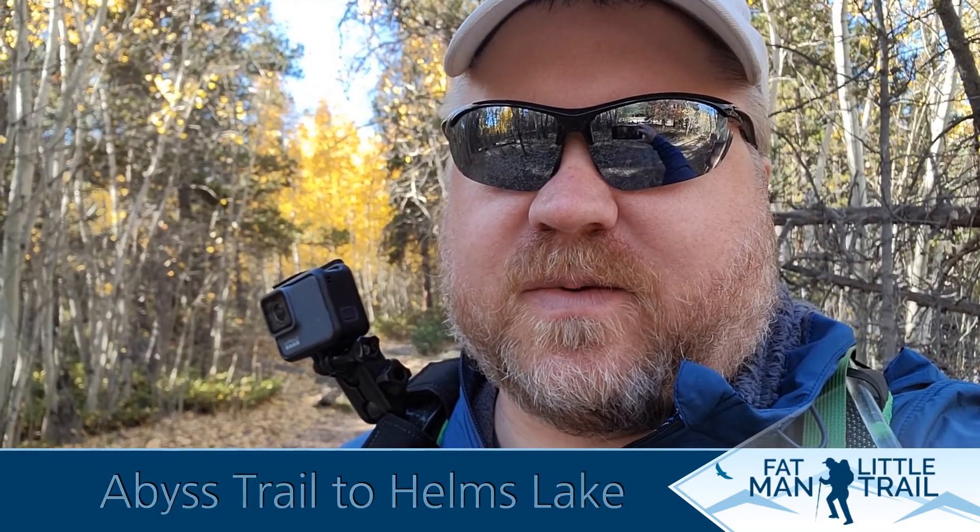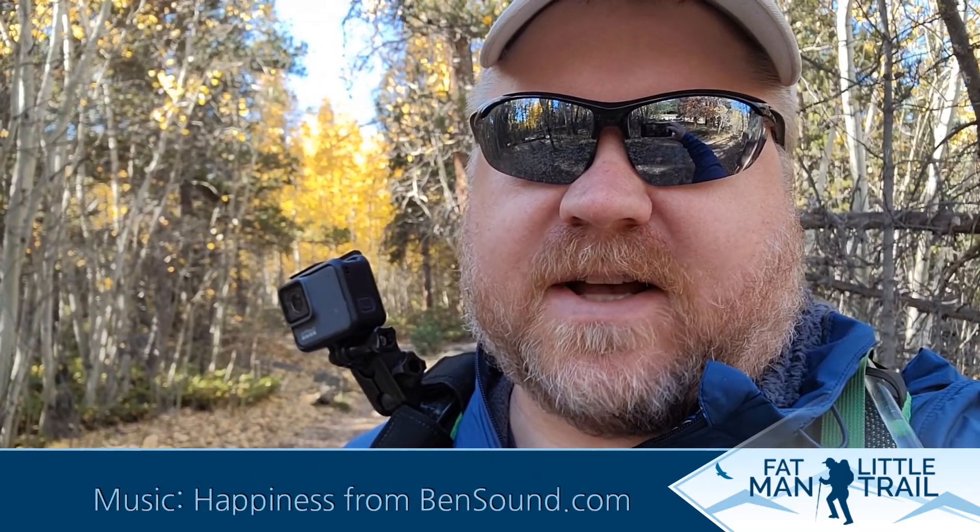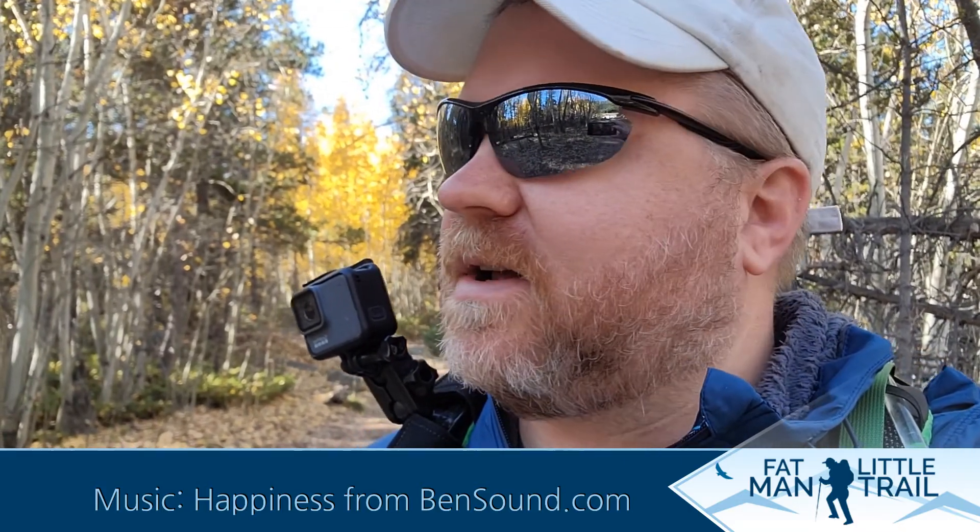According to my research it's supposed to have some really nice aspen groves and some fall colors — you can see some behind me there. I'm looking forward to this. Here we go.